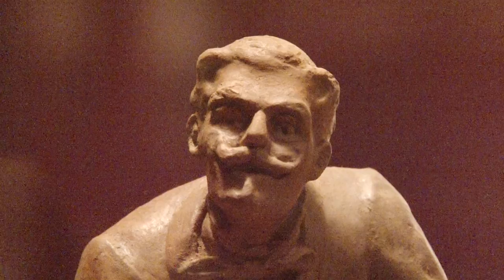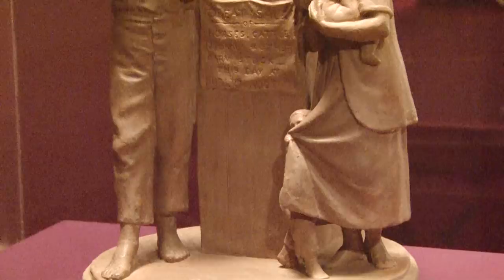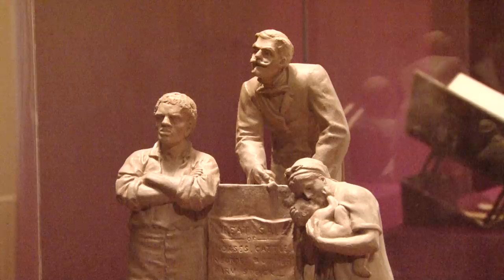Rogers comes to New York from New England as a fervent abolitionist, coming from a hotbed of anti-slavery sentiment. He comes thinking he will have no trouble selling the Slave Auction, but what he finds is something quite different. He writes home to his family in 1859 that he can't get any stores in New York to place his sculpture because they're afraid of offending their southern customers.